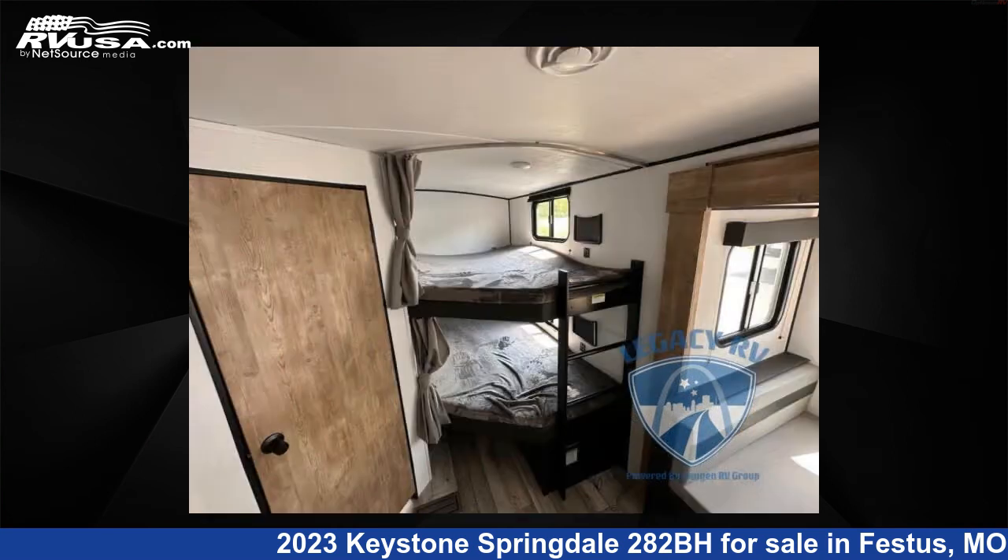The floor plan layout of this travel trailer features a bunk house, front bedroom, and 2 entry/exit doors.